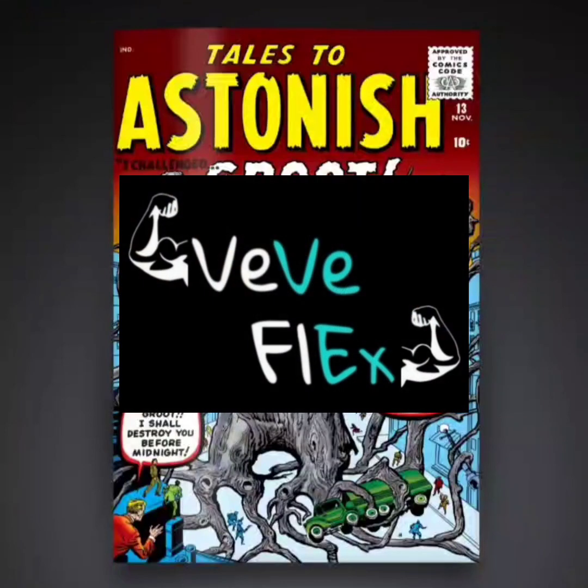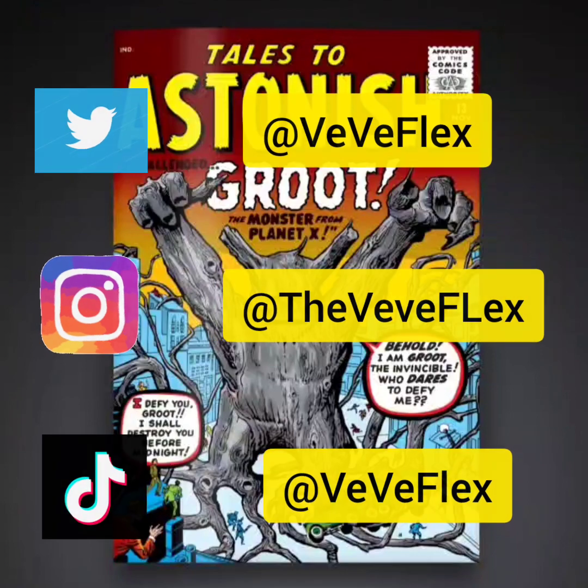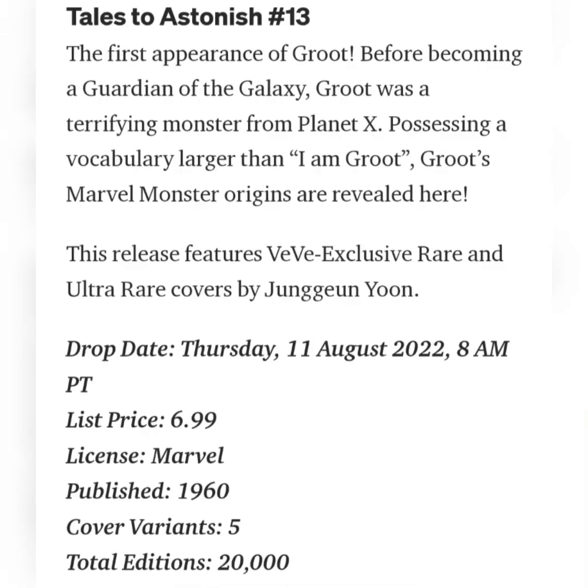Welcome back to ViviFlex. Today I wanted to go over the drop that's happening tomorrow, August 11th. Vivi is dropping Tales to Astonish issue number 13. Let's read up a little bit about it — it says the first appearance of Groot.